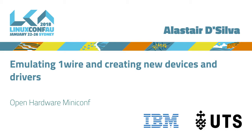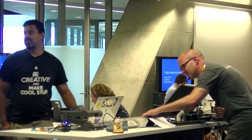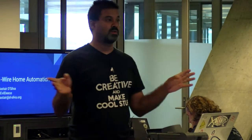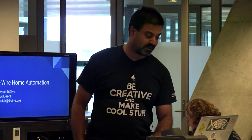Welcome. My name is Alistair De Silva. You can find me on Twitter as Evildice, or you can email me at alistair at de-silva.org if you have any further questions later on, or just find me down in the hallway track.